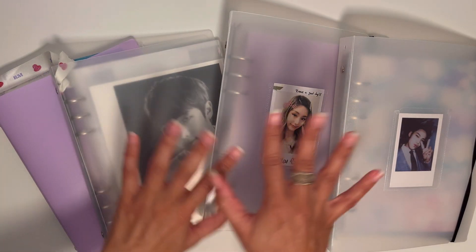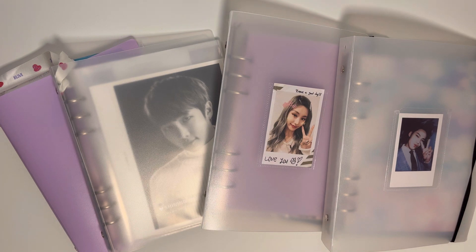Hi everyone and welcome back to my channel. Today I'm going to be doing a flip through on all of my K-pop binders and photocard collections. I'm only showing my mini binders here because I have five other bigger size binders that don't fit in the frame. I usually talk as I film so the videos end up really long, so this time I decided to just flip through and voice over it.